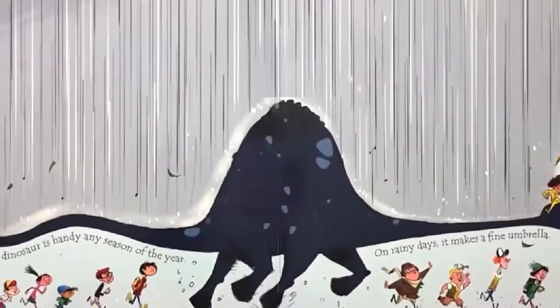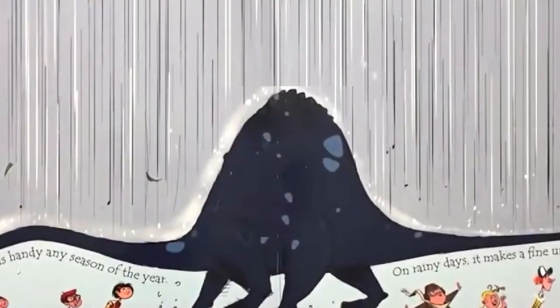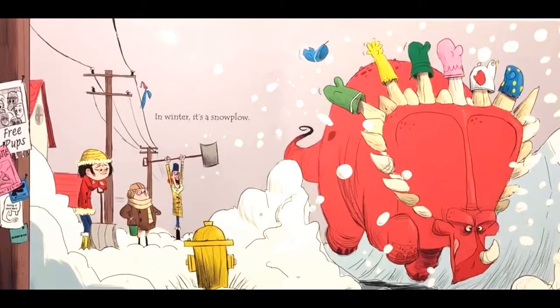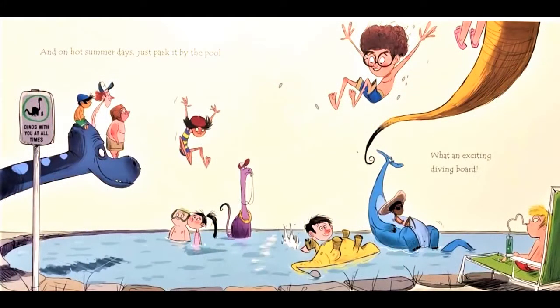On rainy days, it makes a fine umbrella. In winter, it's a snow plow. And on hot summer days, just park it by the pool. What an exciting diving board.